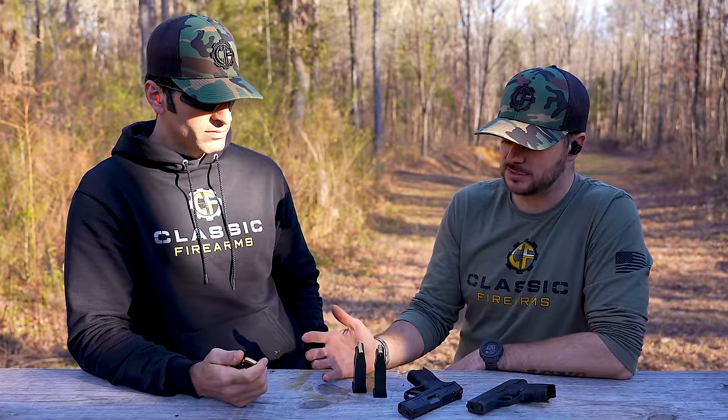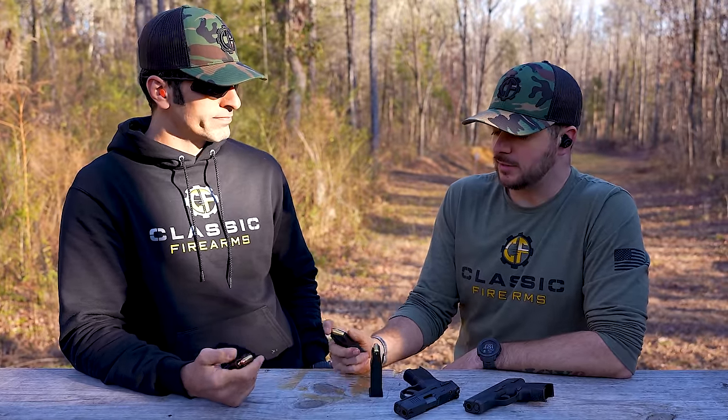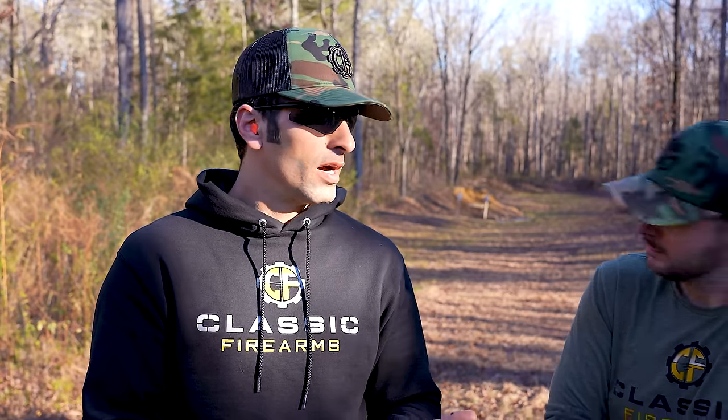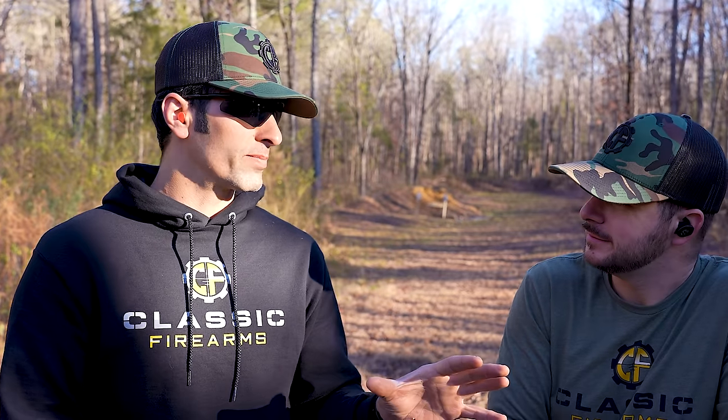When it comes to 380 versus 9mm, I'm probably going to side with 9mm every time, personally. The diameter and everything is very similar to 9mm — it is just underpowered, and perhaps for those folks who want less recoil, it'll be more manageable. Ballistic profile-wise, I can guarantee 9mm is going to surpass the 380 on everything except softer recoil.